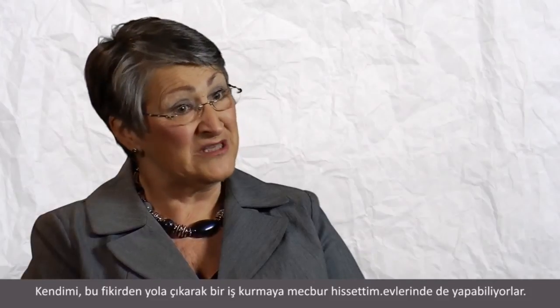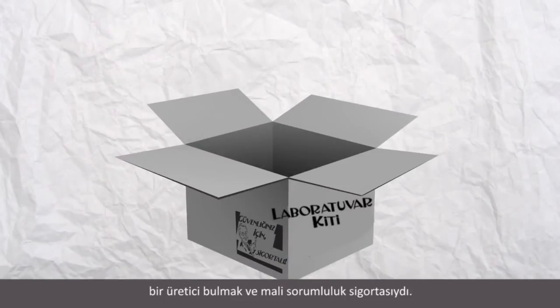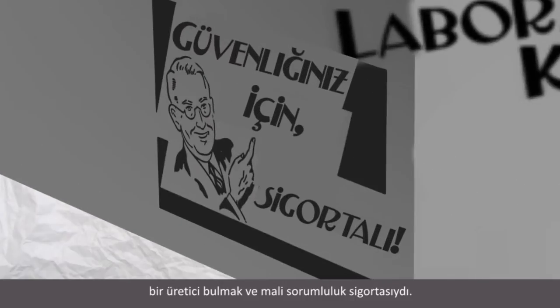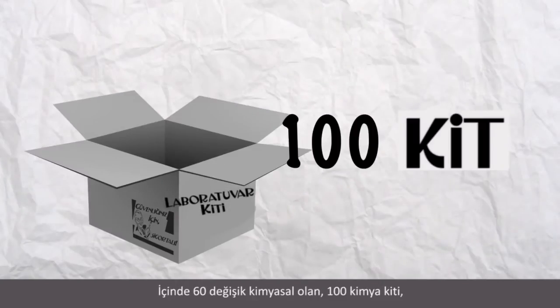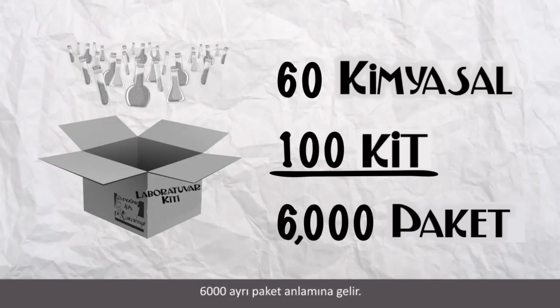I was compelled to make a business out of it. The big obstacles were to find someone who could manufacture them for me, and liability insurance. If you're putting together 100 chemistry kits and they have over 60 chemicals in them, you're looking at over 6,000 little individual packages.